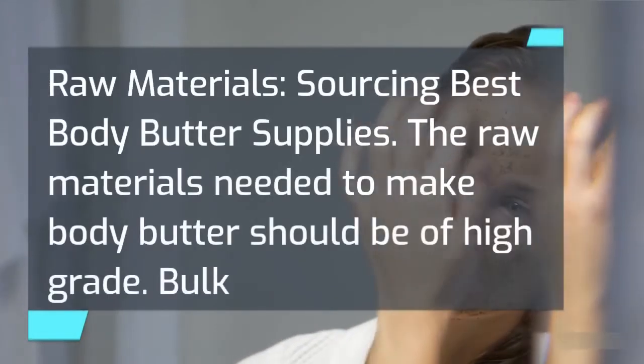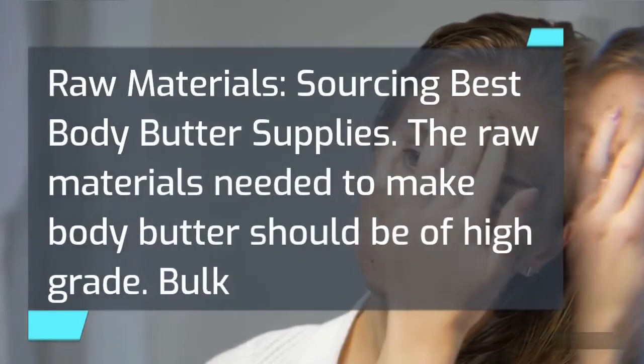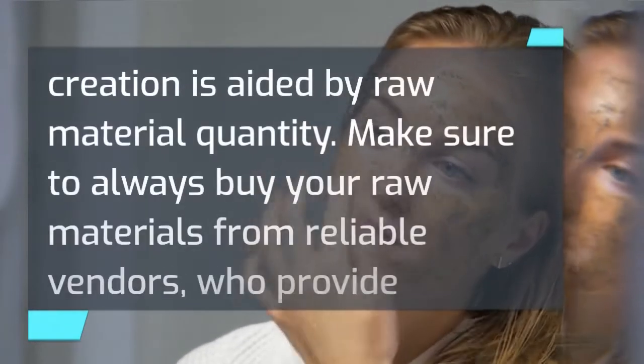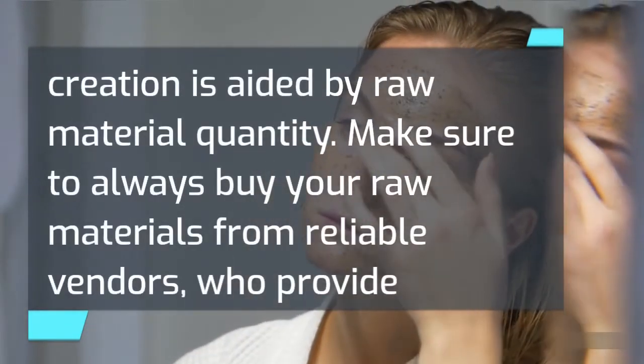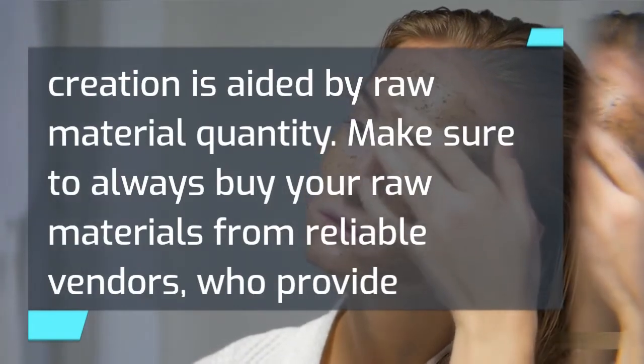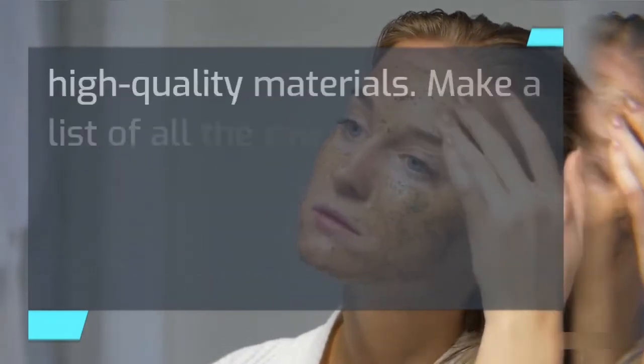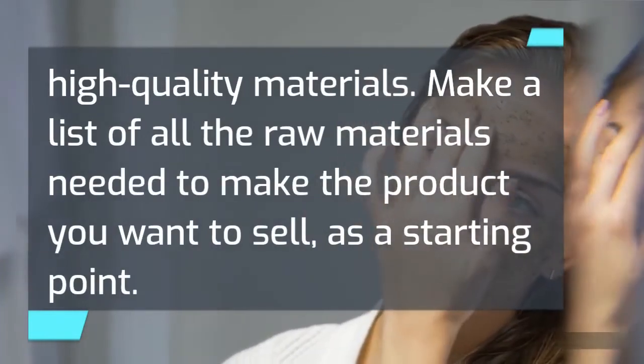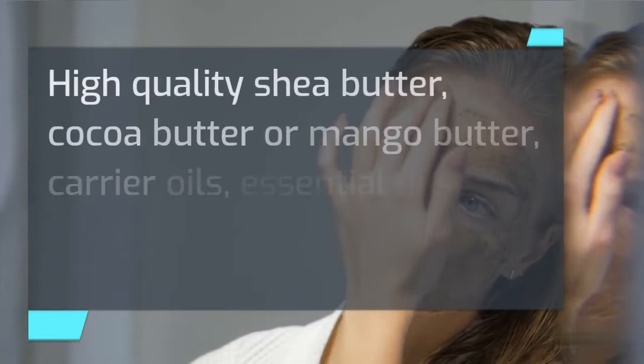Raw Materials Sourcing. The raw materials needed to make body butter should be of high grade. Bulk creation is aided by raw material quantity. Make sure to always buy your raw materials from reliable vendors who provide high quality materials. Make a list of all the raw materials needed to make the product you want to sell, as a starting point.